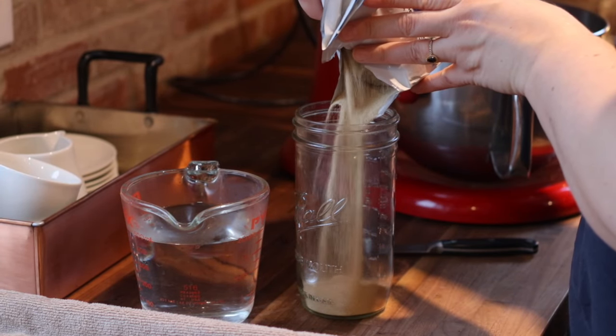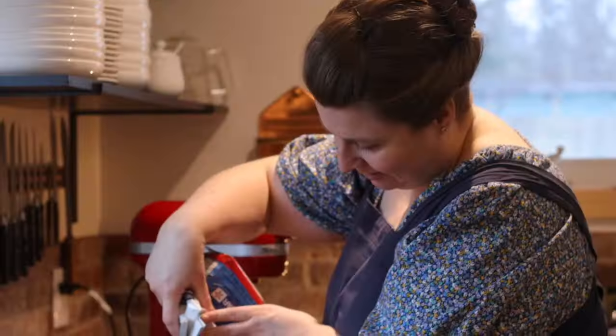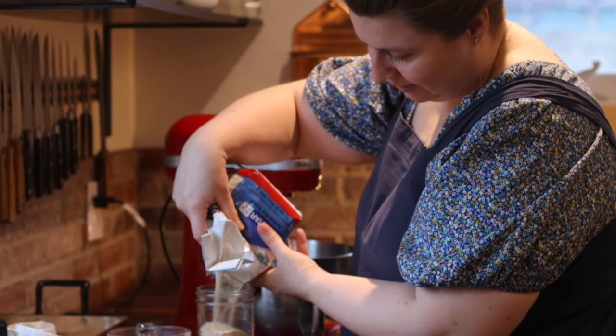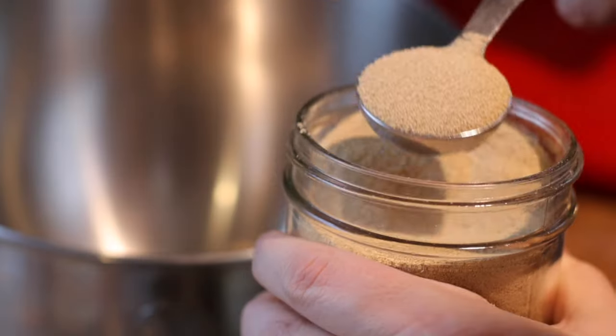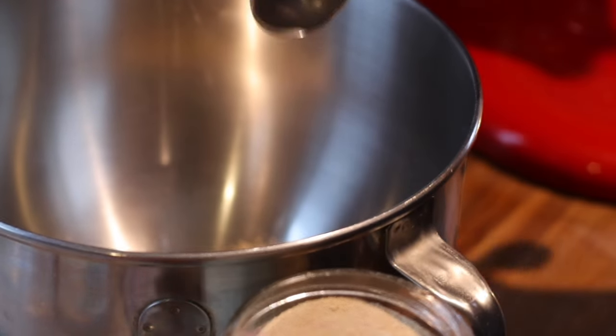I am using my bombproof pizza crust and I will put a link in the description below. I also have a pizza making course where I show you all kinds of pizza crusts, sauces, and methods for pizza.